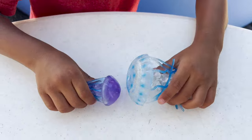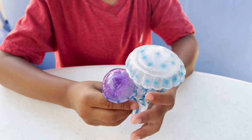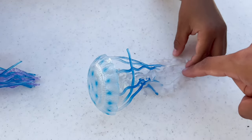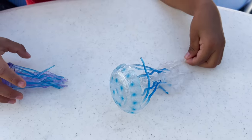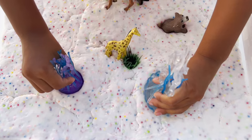Looks like now we have some sea creatures. What are these? These are jellyfish. These legs are very dangerous — they are electric, so they can give you a shock. Time to put them in the slime. And if you ever see a jellyfish in the ocean, never touch it.